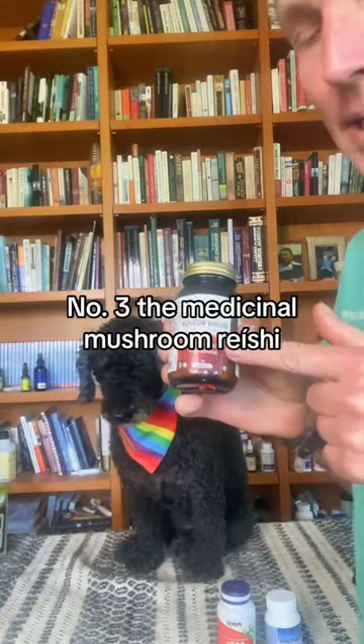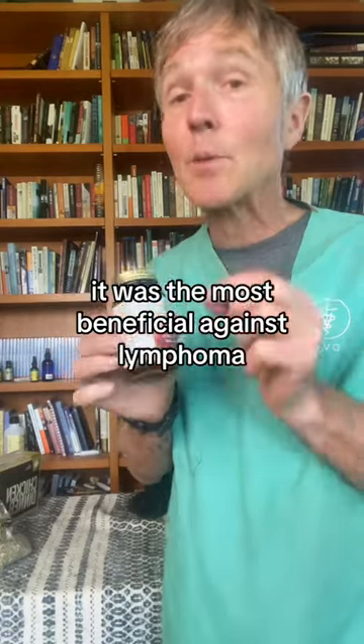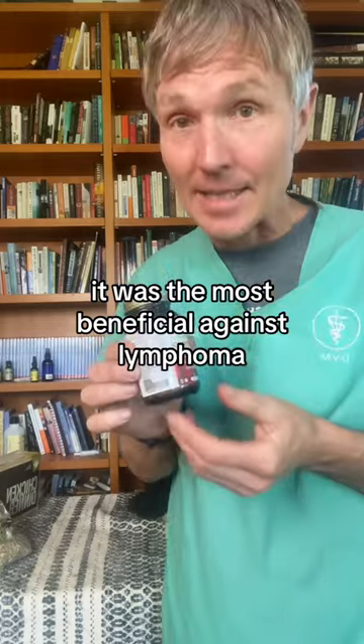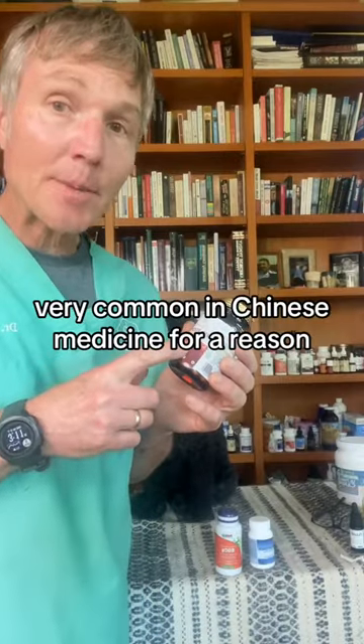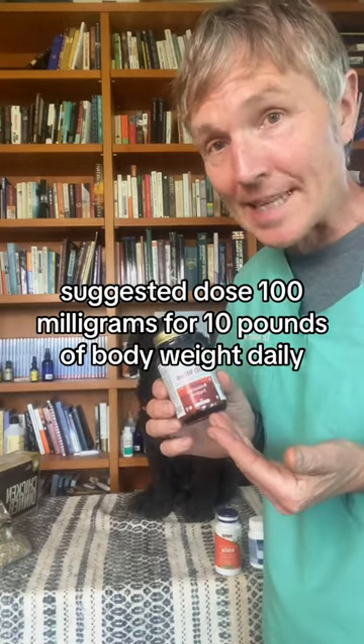Number three: the medicinal mushroom, Reishi. There's a great review study in people showing that this medicinal mushroom was the most beneficial against lymphoma. It's very common in Chinese medicine for a reason. Suggested dose: 100 milligrams per 10 pounds of body weight daily.